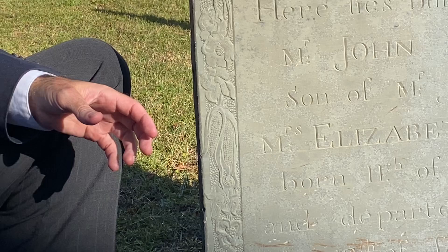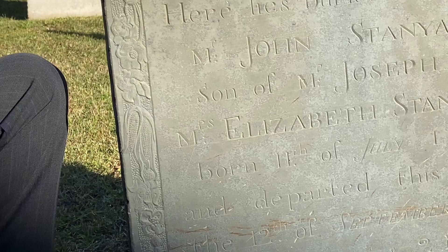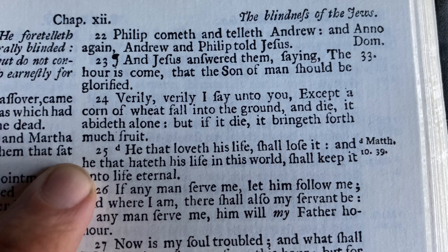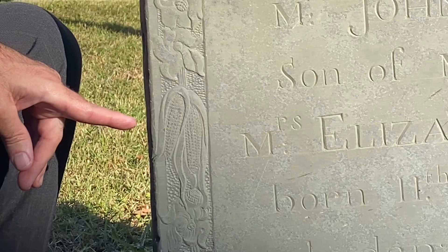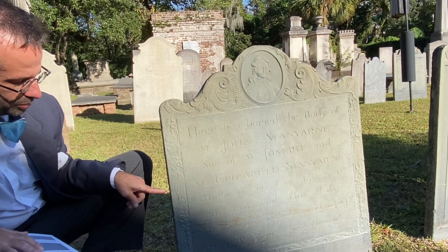Another source we can look to: when corn grows on a stalk, which way does it grow? It grows up. Well, notice this corn isn't growing up — it's growing down. So that's telling us something unnatural has happened. In the scriptures, in God's word, it says in John chapter 12 verse 24: 'Verily, verily, I say unto you, except a corn of wheat falls into the ground and die, it abideth alone. But if it die, it bringeth forth much fruit.' So we see that this body of John Stanyard has been sown as a seed into the ground so that it one day will bring forth fruit in eternal life. This is a scriptural image that is shown here.